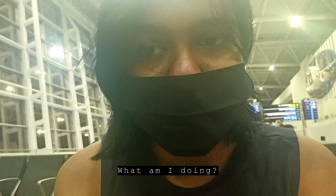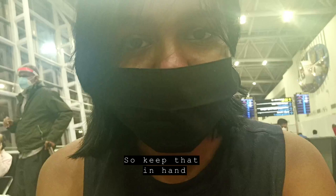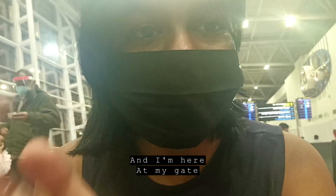The questions I was asked are what am I doing — I'm a student. Besides that, I also showed my student ID, so keep that on hand. That's about it, and I'm here at my gate.